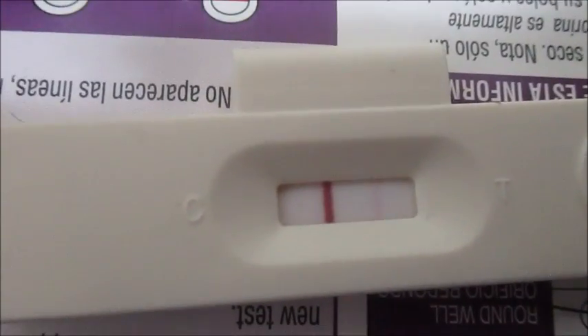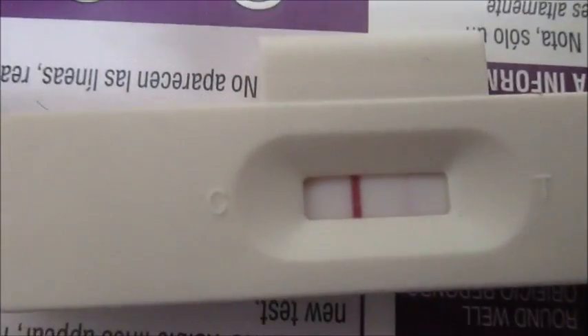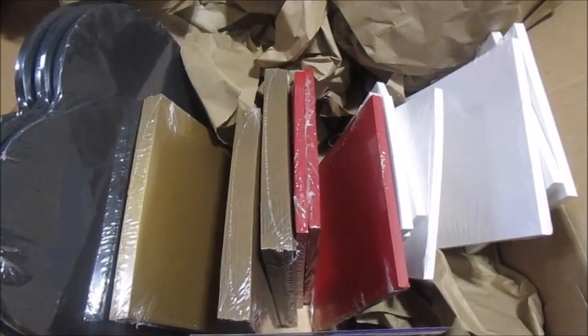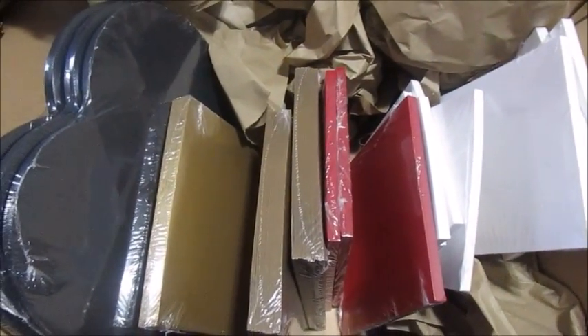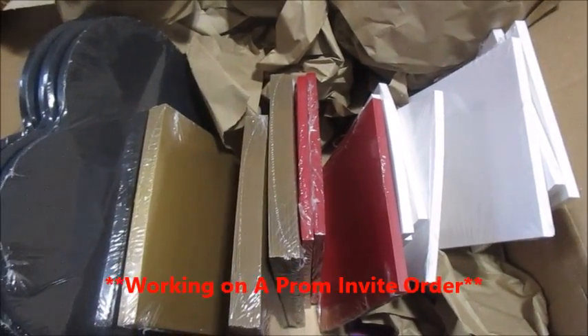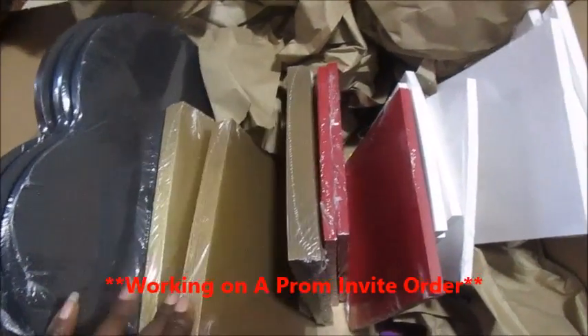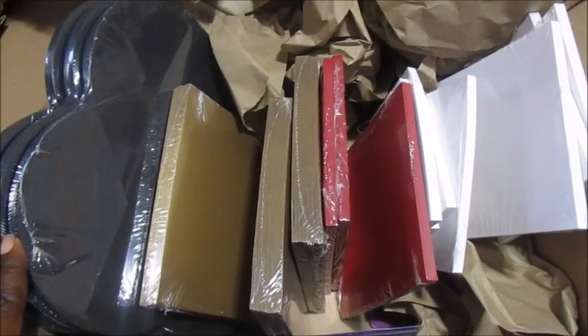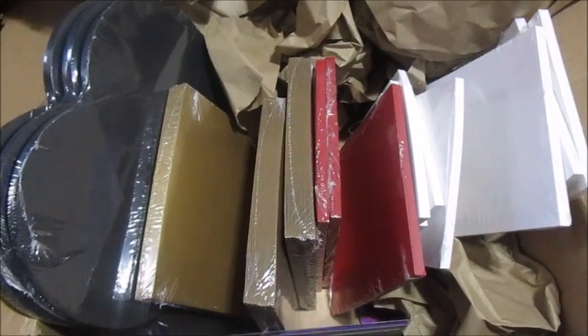So here are all of the different things I need to put the invitations together. I know it doesn't look like very much of anything right now, but once I get them together you will see. The colors are gold, black, and red. They're having a Mardi Gras theme.